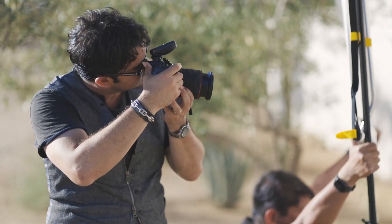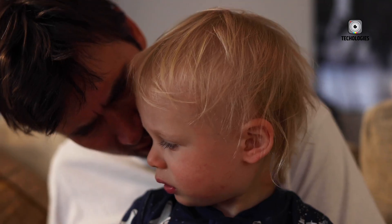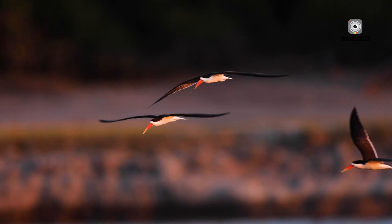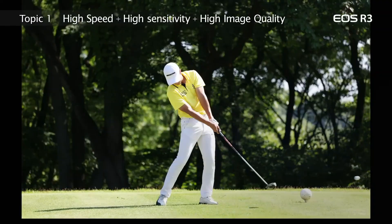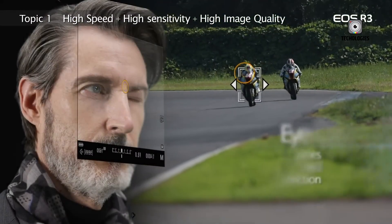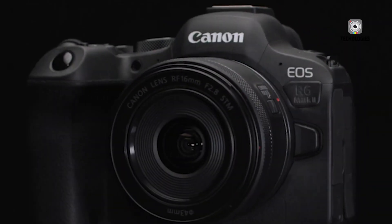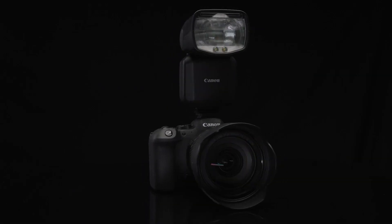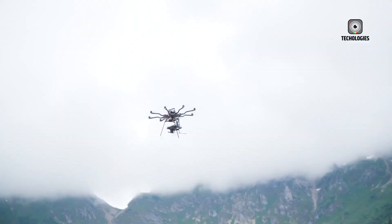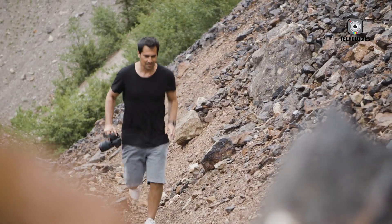The Canon EOS R6 Mark III is aimed at a wide range of users — enthusiast photographers, event shooters, content creators, and hybrid YouTubers. With a projected price between $2,500 and $3,000, it provides top-tier features in a compact, travel-friendly package that doesn't require a pro-level investment. It's ideal for those who want excellent image quality, advanced autofocus, and strong video features all in one body. Whether you're shooting weddings, portraits, travel content, or YouTube videos, the R6 III promises versatility without compromise.